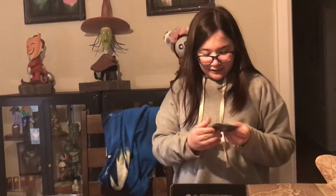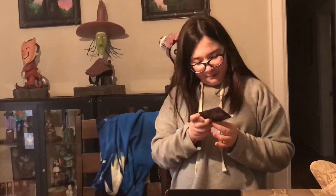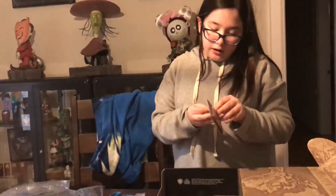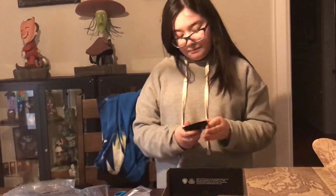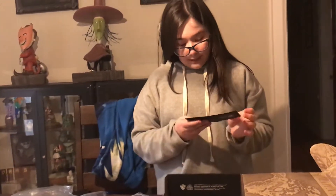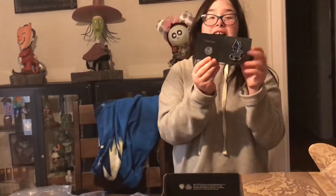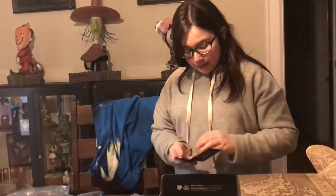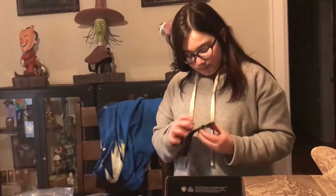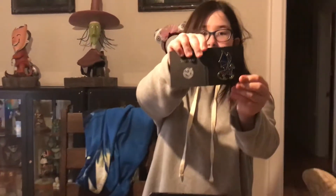And the last thing in the crate is a pin. But it's a mystery pin because they closed it up so I could not see until I opened the bag. And it's a thestral. Oh, this is so cool. I'm going to give you guys a more detailed look at this.